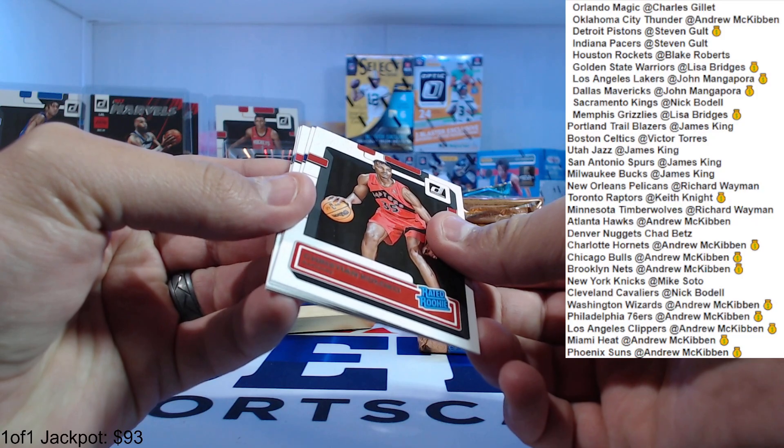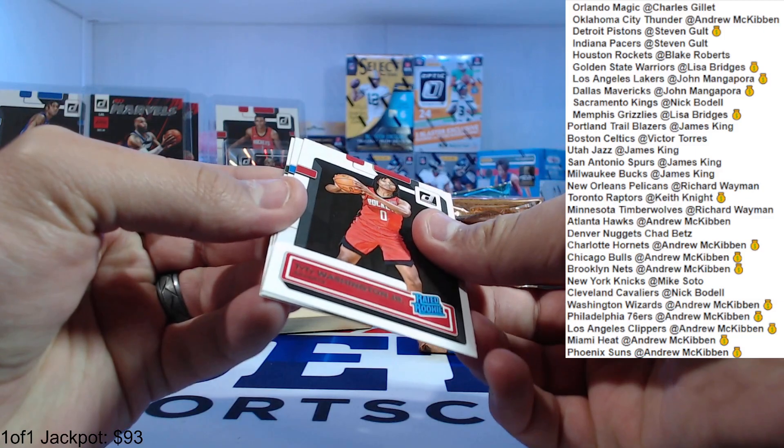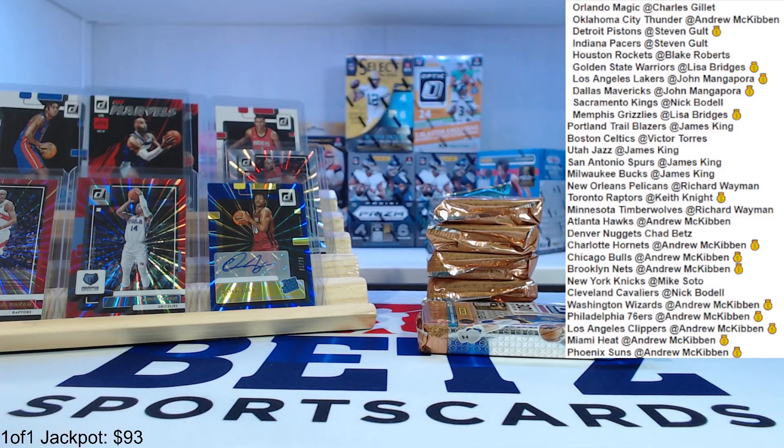Also Mathurin. Ty Ty Washington, Paulo Banchero, and Marjon Beauchamp — club Beauchamp. Great start for the rookies here — we've gotten Paulo, Ivy so far, and Mathurin, and a press proof Mathurin.